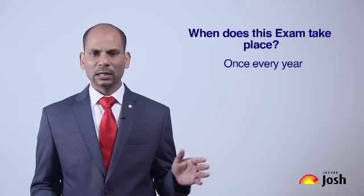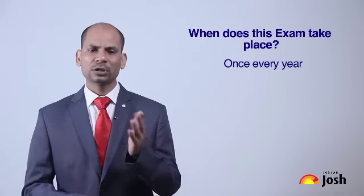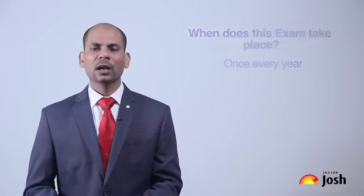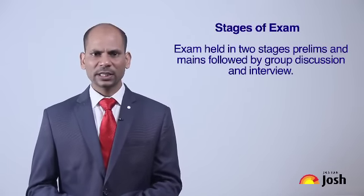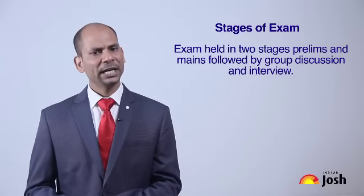In recent years, this examination is conducted almost once a year. The selection process has three different steps: the first stage is the Prelims examination, the second stage is the Mains examination, and finally there is the Interview.